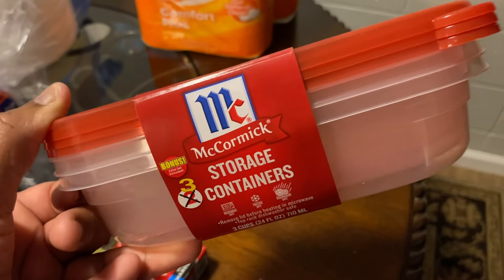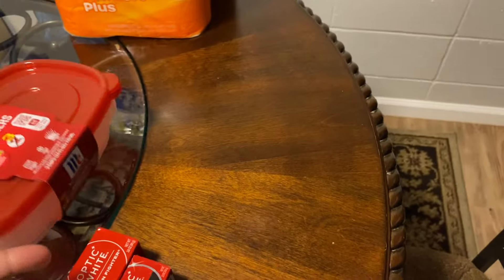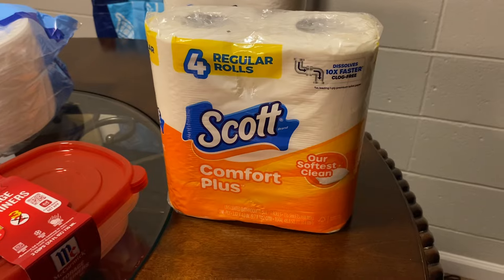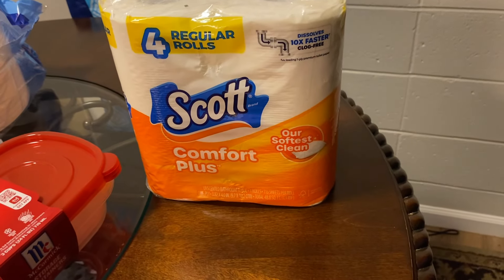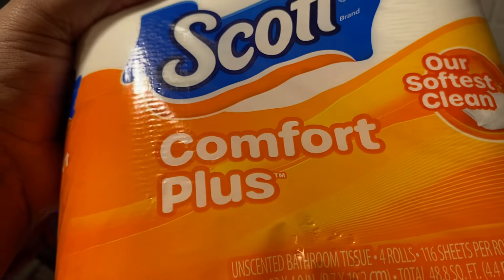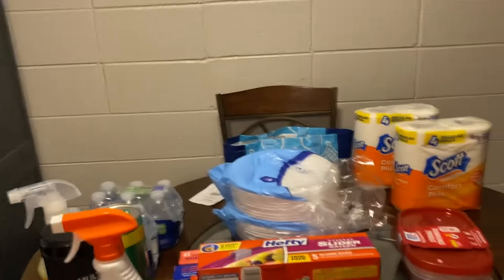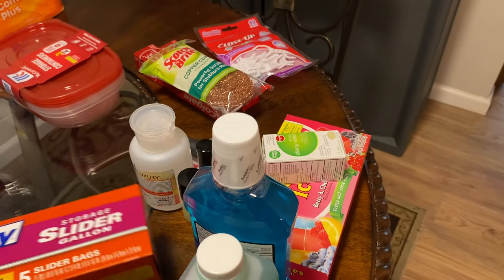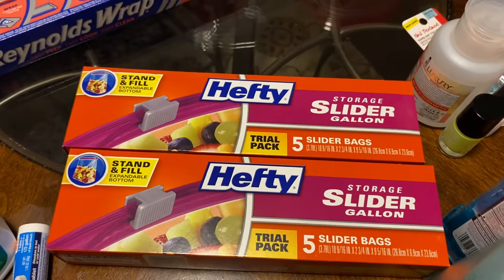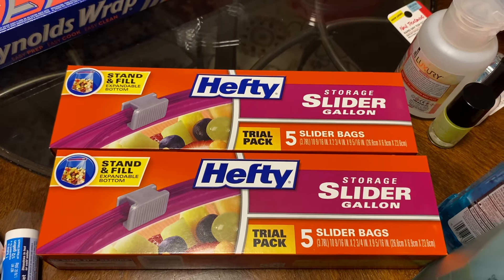I picked up a bonus three-pack of McCormick storage containers — I can never have enough of these. I also got two packs of Scott Comfort Plus toilet paper — four rolls for $1.25, with 116 sheets per roll. It's one-ply and unscented, which is important because scented toilet paper is not the business — you don't want to throw off your pH balance. I also picked up a pack of five gallon-size slider bags for my freezer.